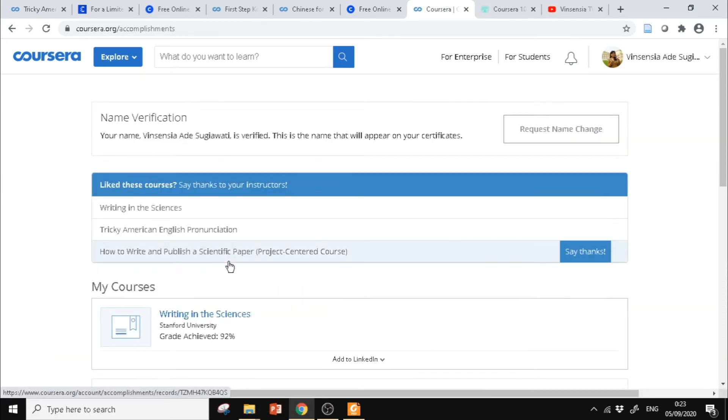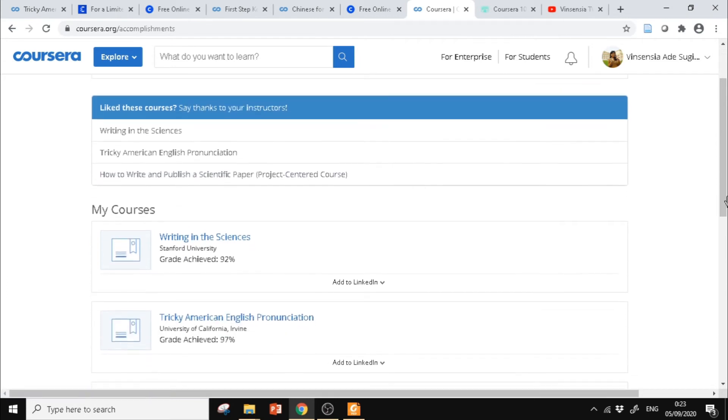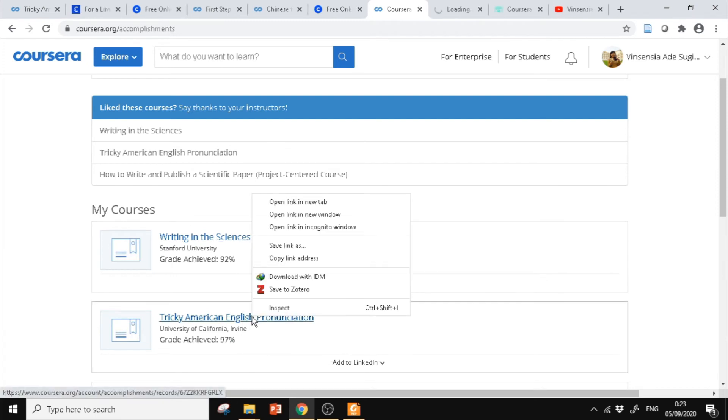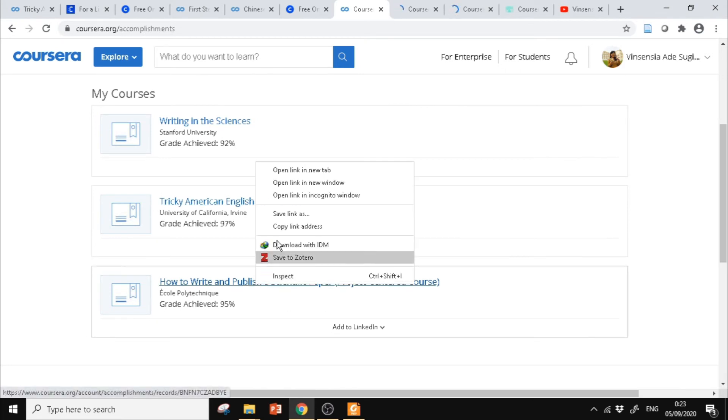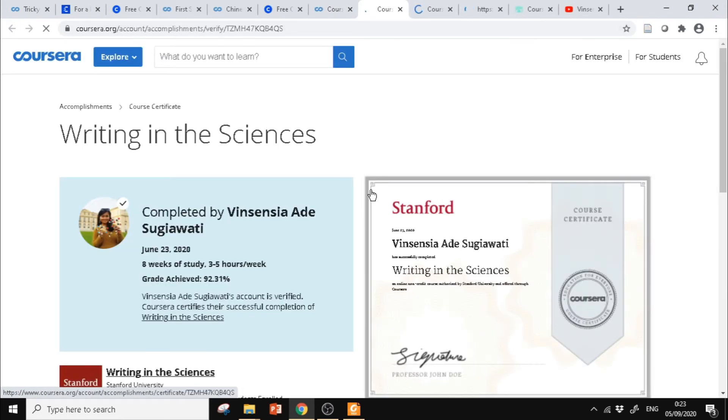Dan ini dia sertifikatnya, ada juga skornya. Bisa ditambahkan ke LinkedIn juga. Kita bisa langsung download.